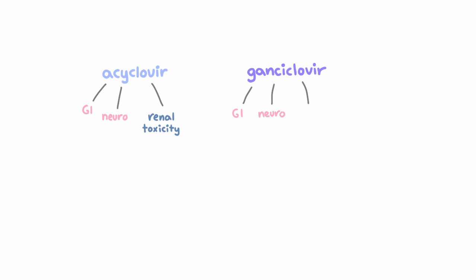So we've talked about the mechanisms of the main drugs, but what side effects should you know about? For acyclovir and ganciclovir, both can cause minor GI and neurosymptoms, as well as renal toxicity. For acyclovir, it's because the drug crystallizes and damages the tubules, and that happens mainly if the patient is dehydrated or the dose is too large.